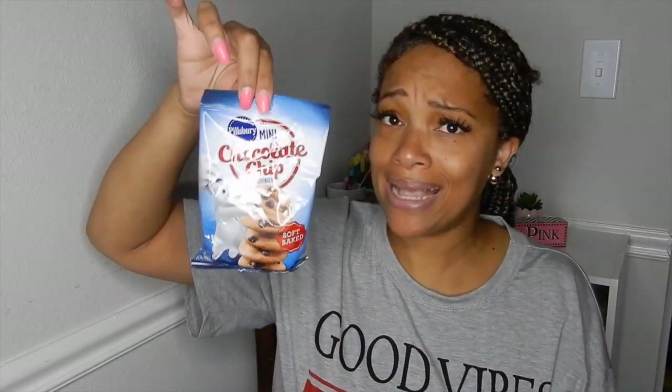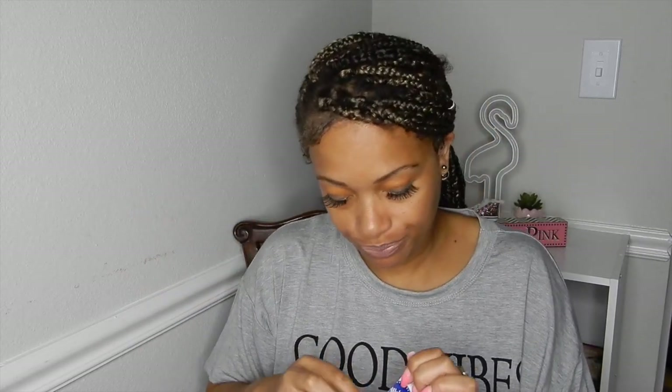I got two bags of these Pillsbury mini chocolate chip cookies — I already ate down one bag last night. They are so good. They say soft-baked and they are soft and delicious. They smell good too — look at that, they're little but they're good.